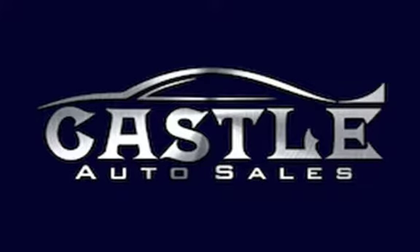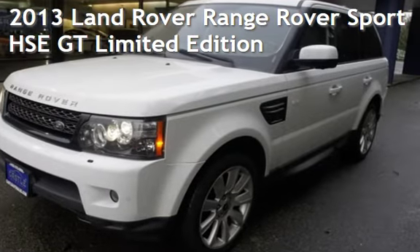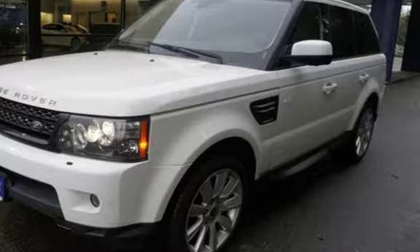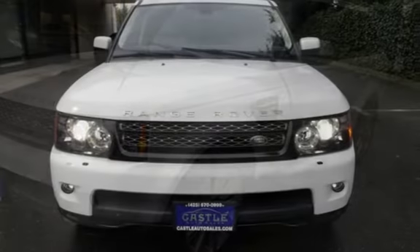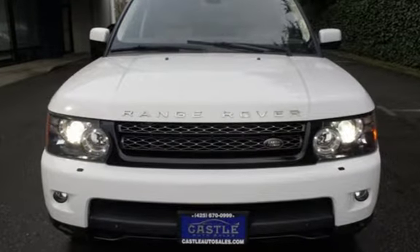Welcome to Castle Auto Sales, Your Luxury Choice. Presenting a pre-owned 2013 Land Rover Range Rover Sport HSE. This four-door SUV has an eight-cylinder, 5.0-liter V8 engine, with four-wheel drive and an automatic transmission.